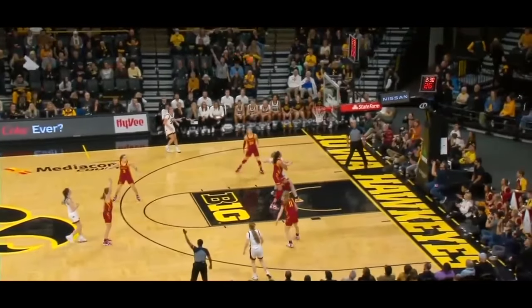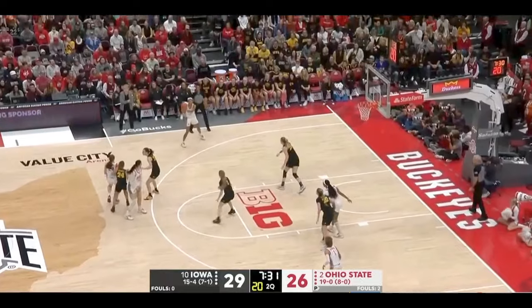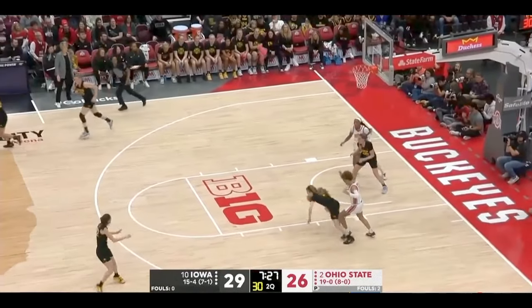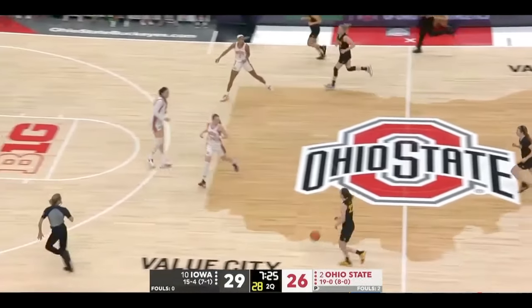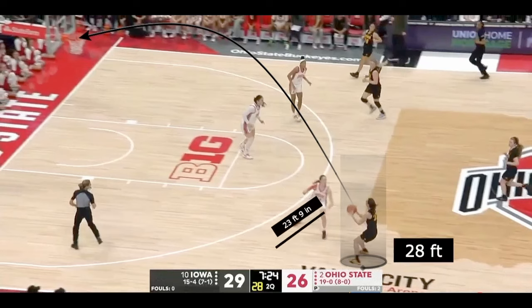If you've watched Kaitlyn play at all, you know that her logo threes are what separate her from everyone else. I'm going to break down her game and show you why she's so great, but I'm also going to show you some of her tells and her weaknesses. It all starts with her ability to shoot it from deep — Kaitlyn can comfortably shoot it from 28 feet in rhythm, and for context, the NBA three-point line is at 23 feet 9 inches.